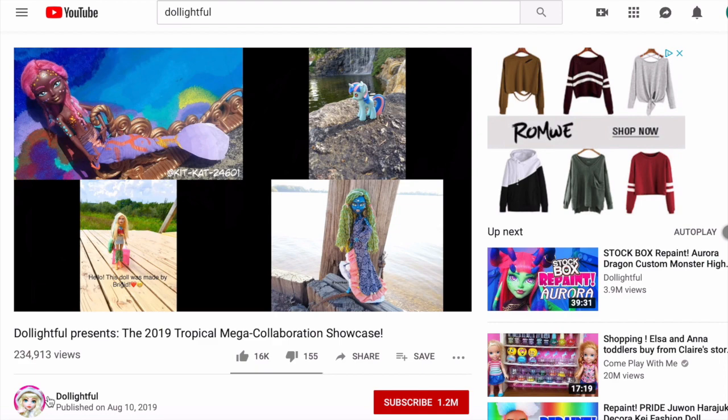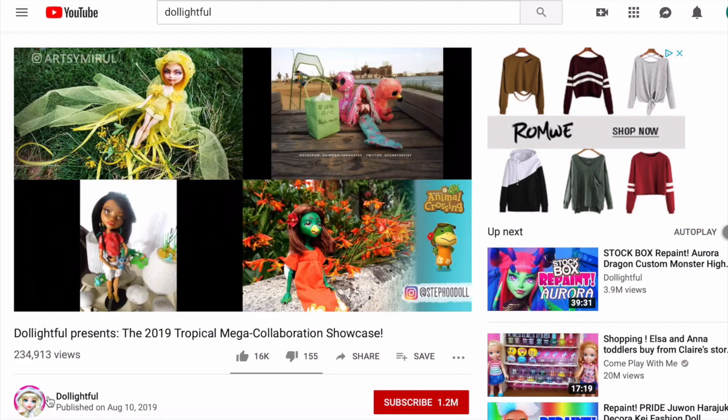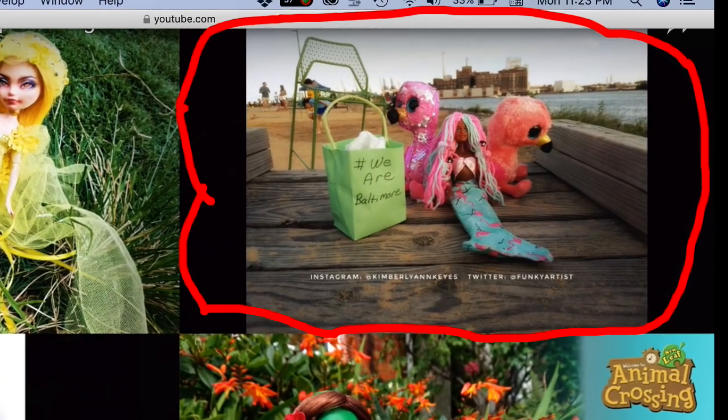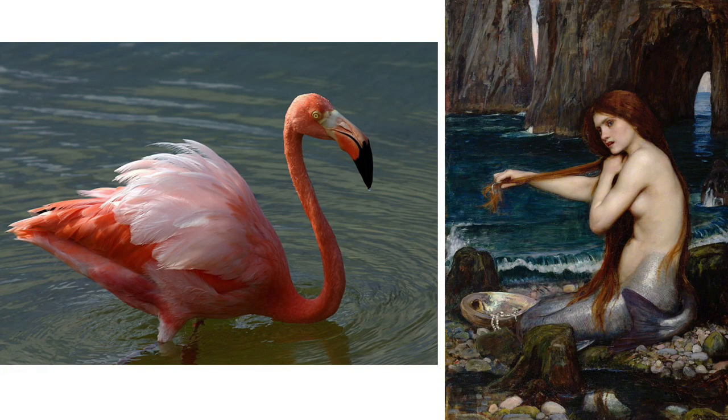Nevertheless, it was pretty cool seeing my photo of my newly customized doll among the other submissions in the Delightful video, and I was excited the first time I saw it being shown in that video. Here is the story behind my own tropical doll submission. After thinking through a few ideas, I thought about doing a mermaid with a pink flamingo motif.